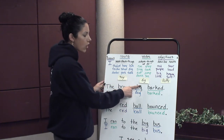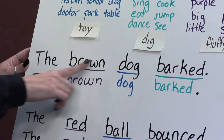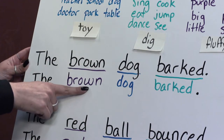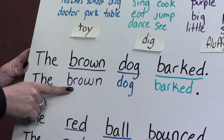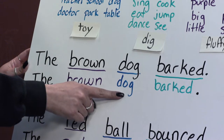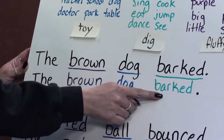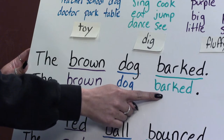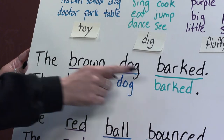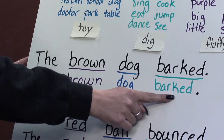The brown dog barked. Brown is underlined and rewritten in purple because it tells us what the dog looks like. Dog is our noun — it is a thing. Barked is now in green because it's what the dog did. The brown dog barked.